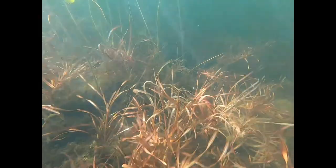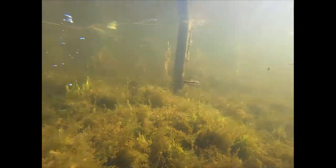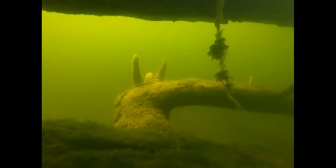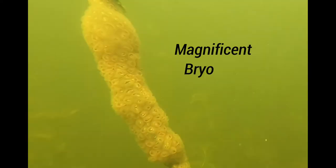I'm in the water. Ladies and gentlemen, I give you the magnificent bryozoan.